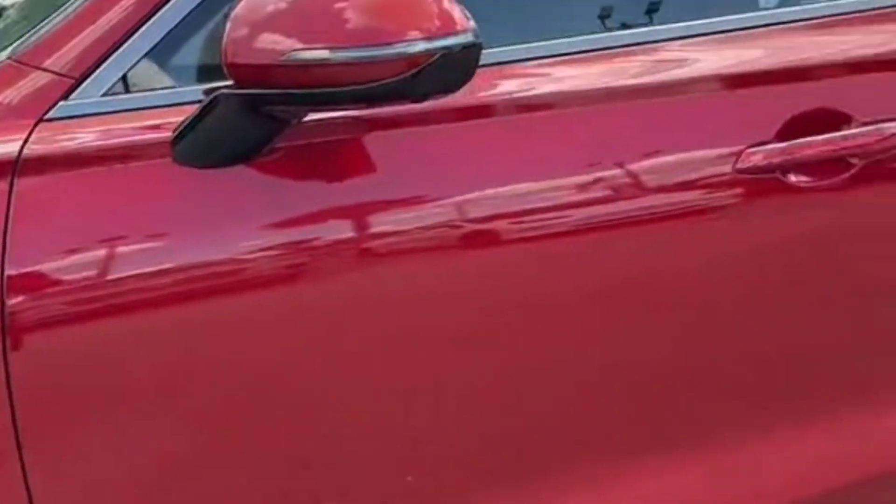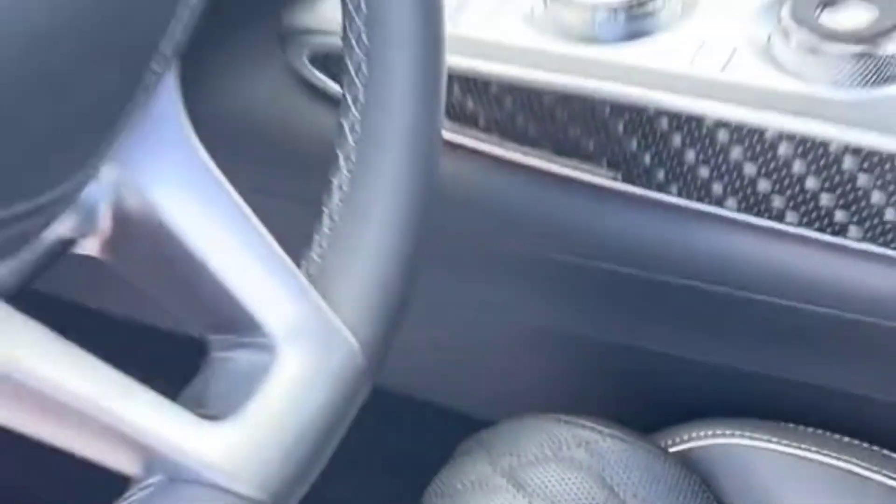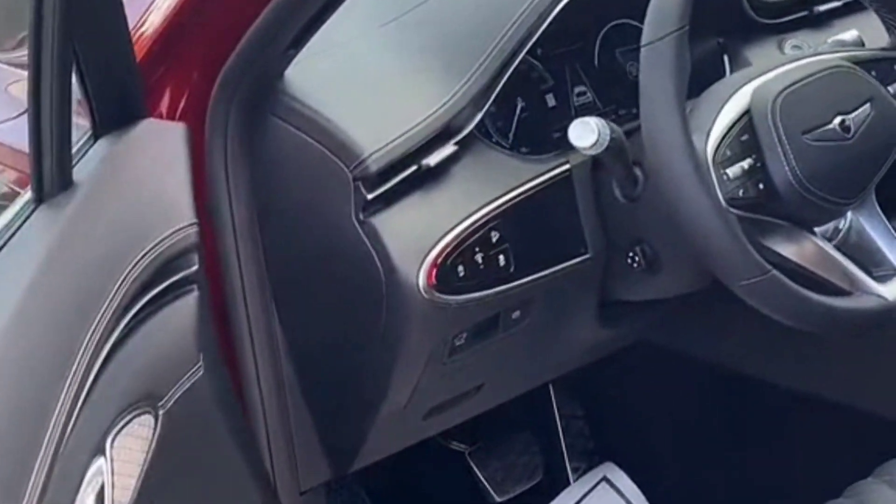Not too many other gripes. The power windows are a little slow to go up and down — you notice these things when you eat as much fast food as I did.